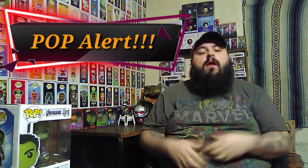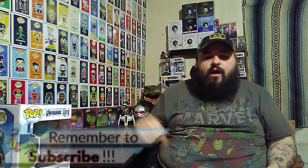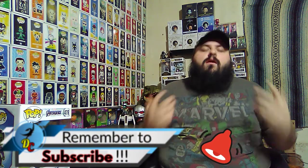Hello and welcome to the channel. Today I have for you a pop alert. In case you're new to the channel or if you haven't already, go ahead and hit that subscribe button down there and click that little notification bell, that way you never miss one of these news videos.